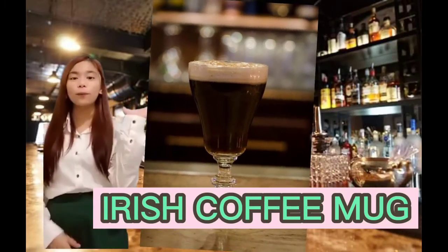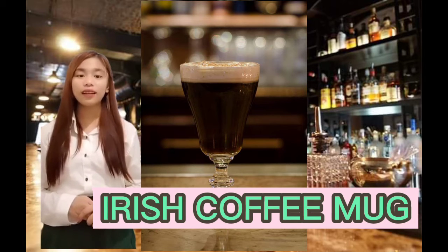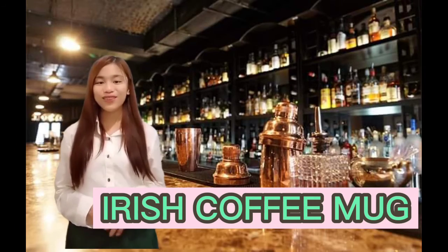Number 4: Irish Coffee Mug. This glass has a short stem and has a handle. It is used for many hot drinks. Size: 8 oz to 10 oz.